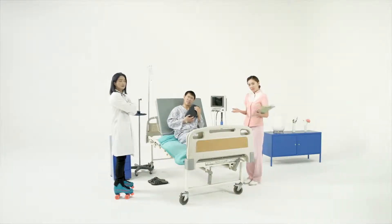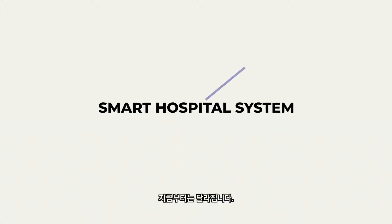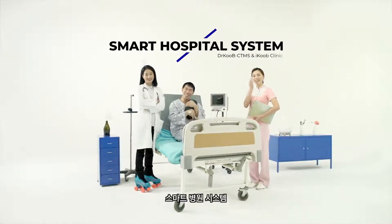Roller skates? Surely not! Things are different now. Smart Hospital System.